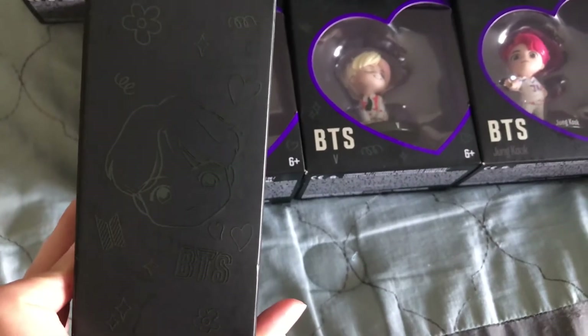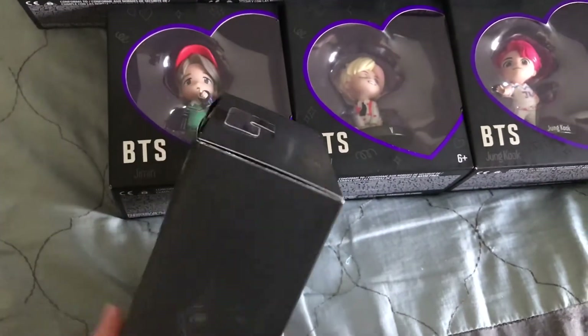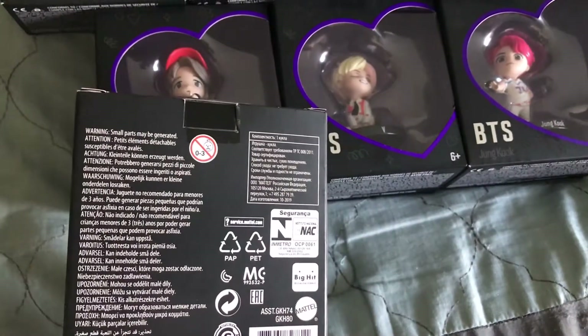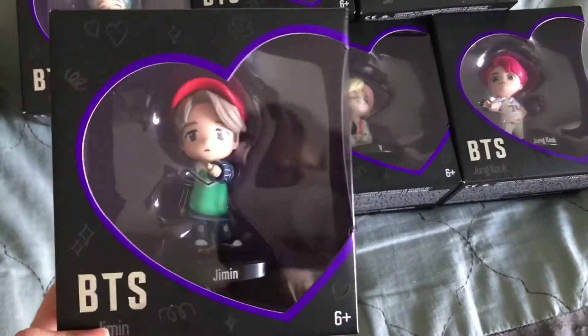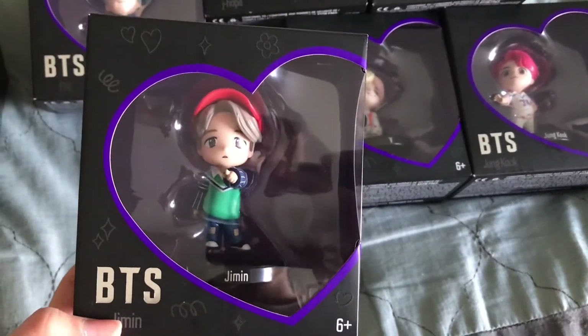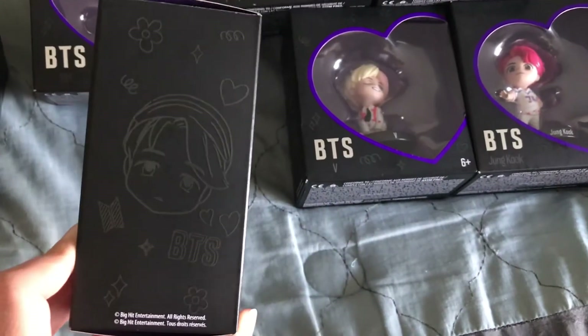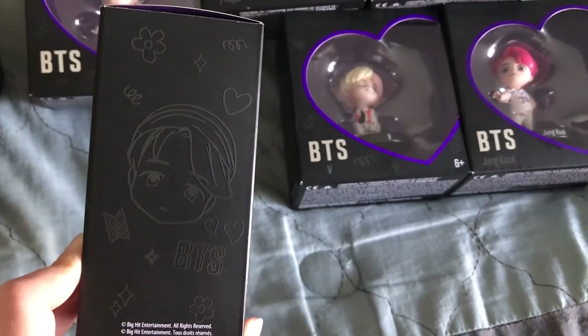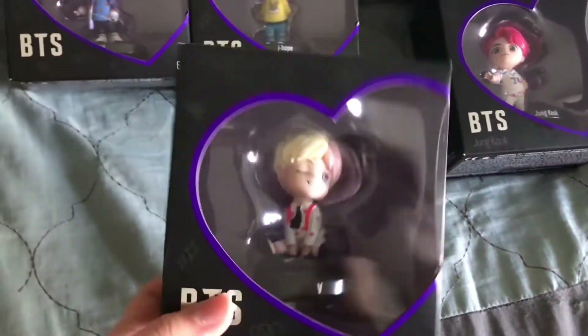Let's see the little design they did on the box — it's very cute. The back of the box doesn't show anything fancy. Going ahead and looking at Jimin's box, you can see the cute little heart and his cute little side of the box.